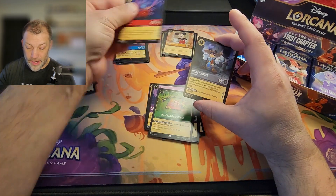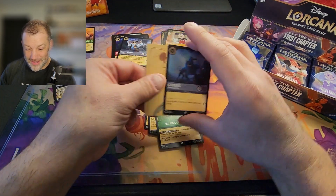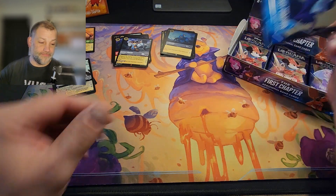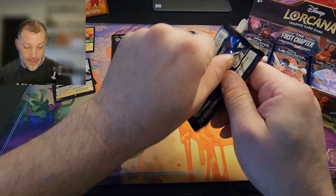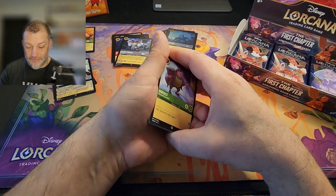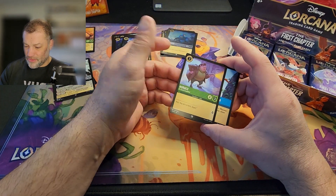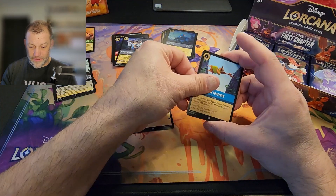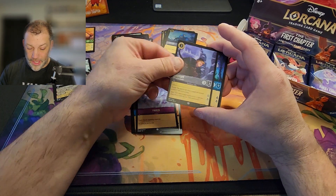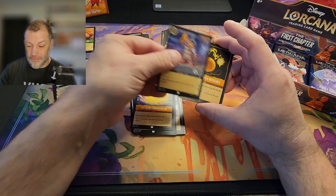Stitch for the rare, Mickey Mouse for the rare, and the foil — Cerberus again, so my kid's gonna get another one. This chapter one booster box I'm ripping — out of all the ones I own — was purchased from random people on Facebook groups or picked up locally. I actually found one on Facebook Marketplace; the guy was hanging on to it to flip, and I lucked out and bought it right before everything skyrocketed.